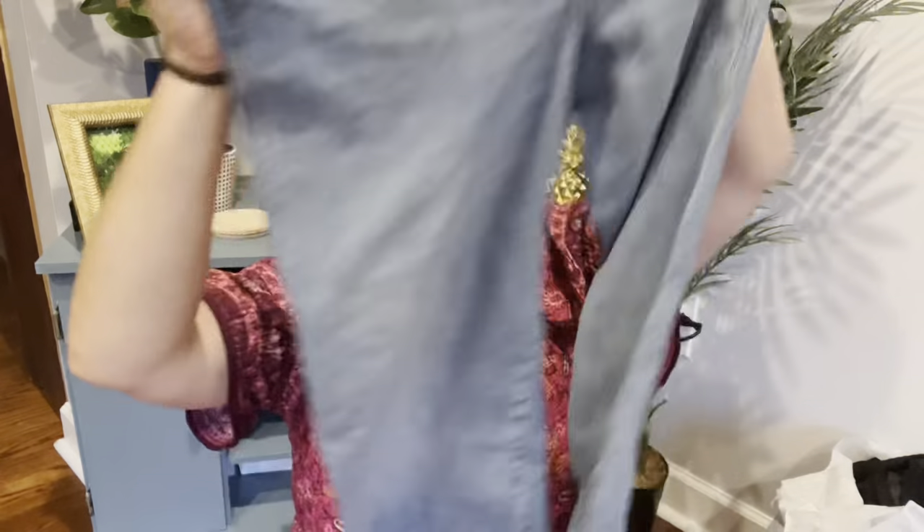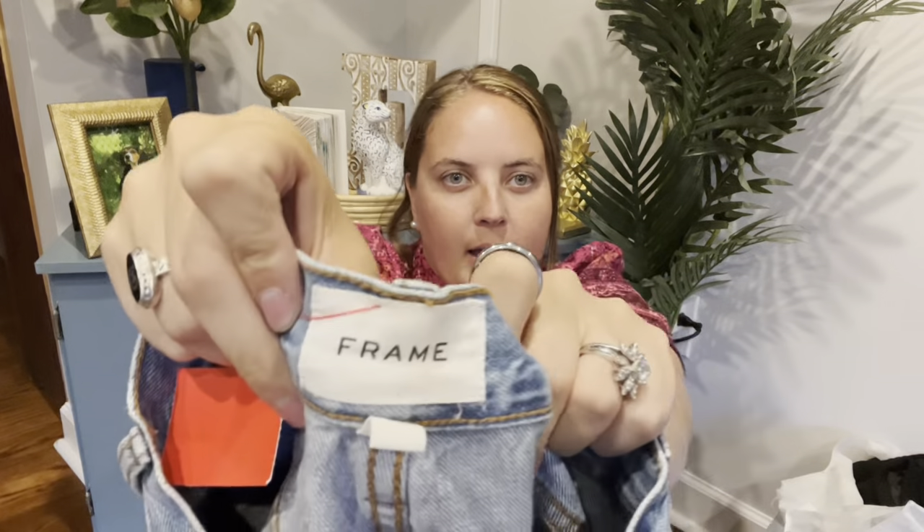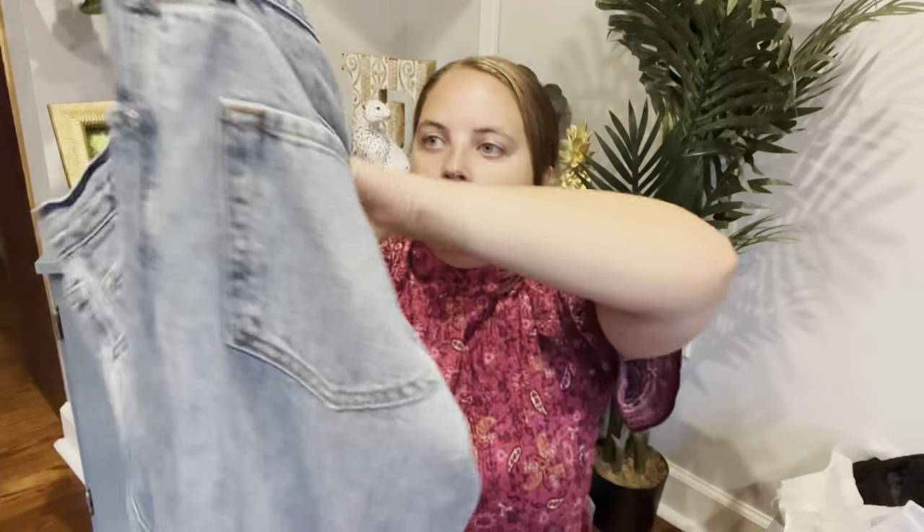And then these are Frame. I saw probably 4 other pairs of Frame, but for the price they had them, I won't pick up Frame skinny jeans. These were $10, and they're actually a jogger, which I haven't had this style before. There's a little bit of a mark that I think I should be able to get out. I figured they were a different enough style that I'd give them a shot. Frame is an expensive brand, but the resale is not fantastic on them.